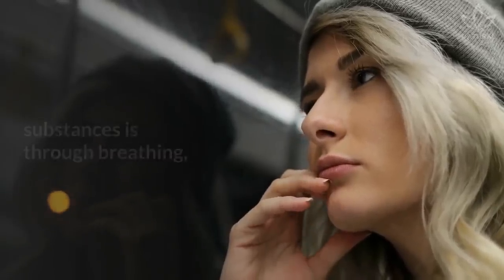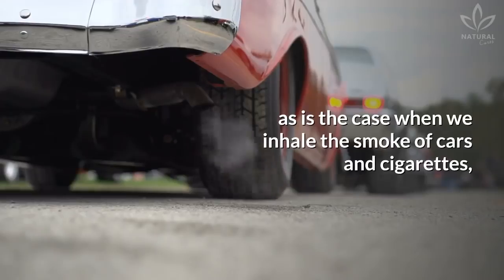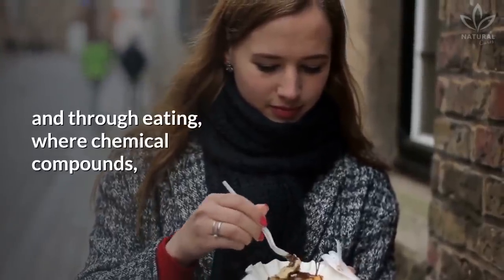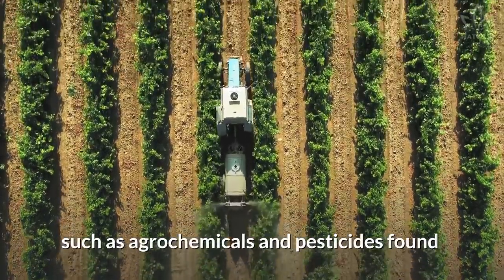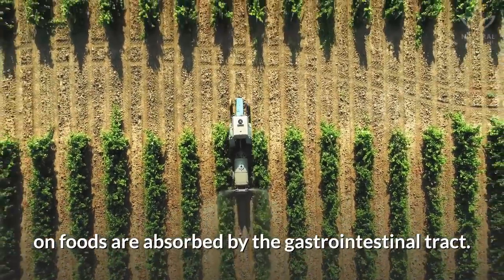The main forms of contact with these substances are through breathing, as is the case when we inhale the smoke of cars and cigarettes, through the skin by makeup, and through eating, where chemical compounds such as agrochemicals and pesticides found on foods are absorbed by the gastrointestinal tract.